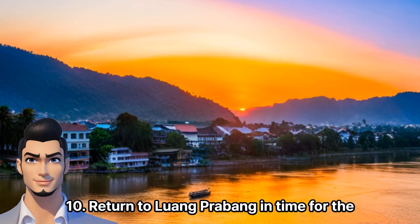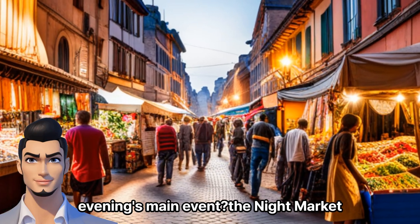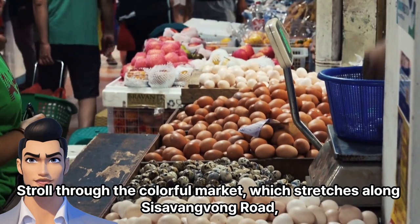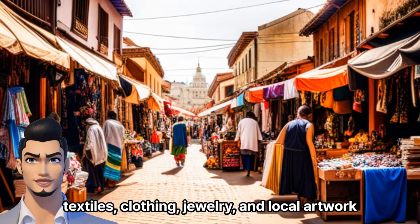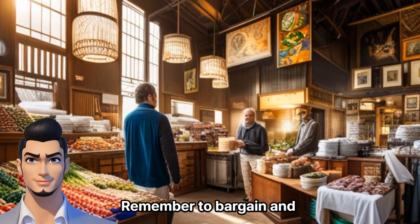Evening. Return to Luang Prabang in time for the evening's main event — the night market. Stroll through the colorful market, which stretches along Sisibang Thong Road, and browse through a vast array of handicrafts, textiles, clothing, jewelry, and local artwork. Remember to bargain.